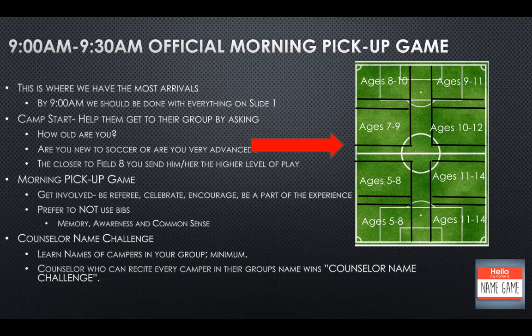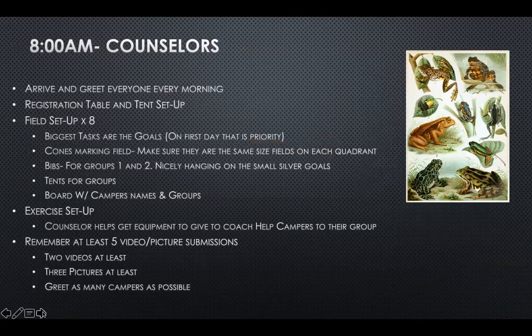At 9 AM to 9:30 AM, our official morning pickup game happens. Juliana, during this time is going to be your busiest time, because most kids arrive between 8:50 and 9:15. This is where we'll have the most arrivals. By 9 AM, we should be done with everything on slide one — all our setup.